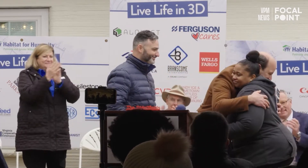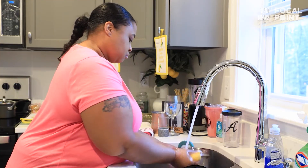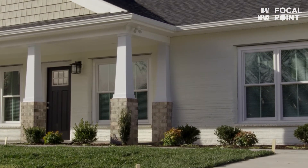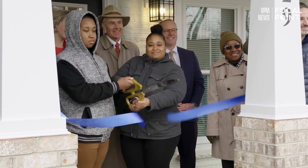The owner is this amazing person who's a single mother who had worked three jobs during the pandemic to make sure that she would qualify to be able to afford the house.